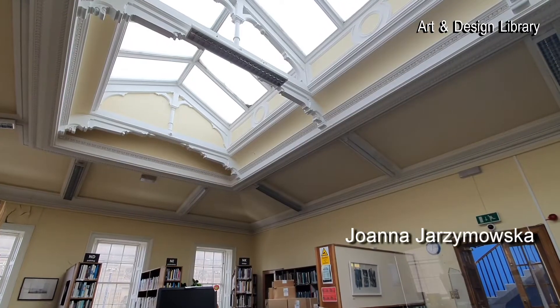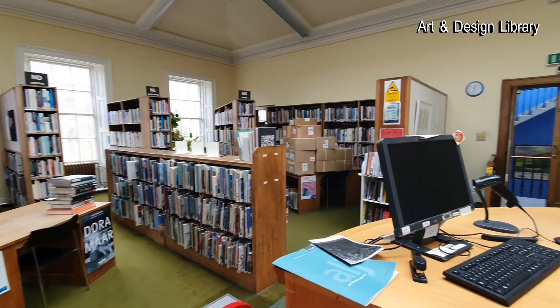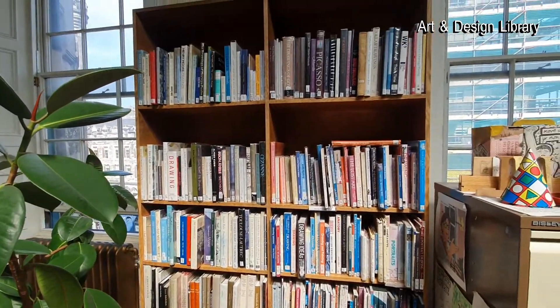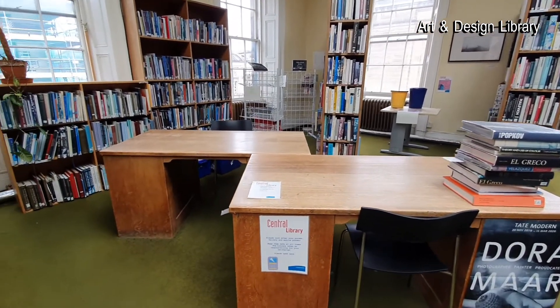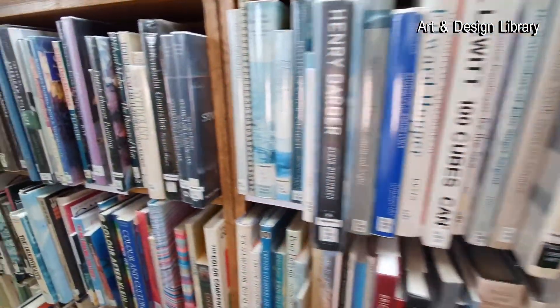We are now in the Art and Design Library, which is located in John Henderson Building. The Art and Design Library, formerly known as Fine Art Library, is the place where you can find books on the subjects of art, architecture, design, and photography. The Art and Design Library has occupied this space since it opened in 1936 and it's the only public art library in Scotland.